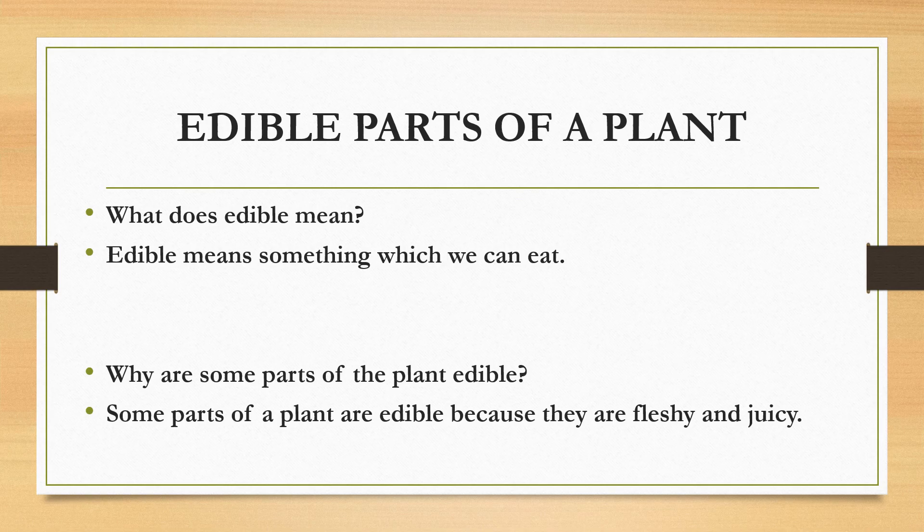Students, let's talk about edible parts of a plant. What does edible mean? Edible means something which we can eat. For example, mango, banana, strawberry, rice, chapati, dal, curd, boondi, laddu, chocolates, chole patore, etc. So there are so many things which we can eat.